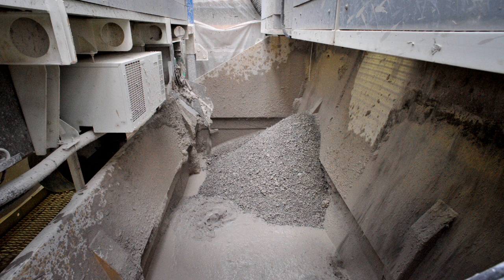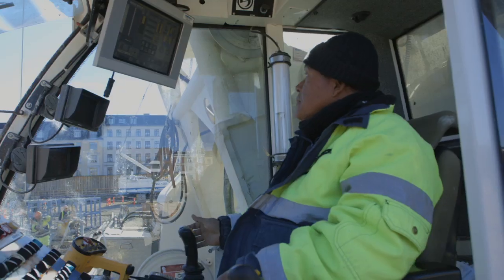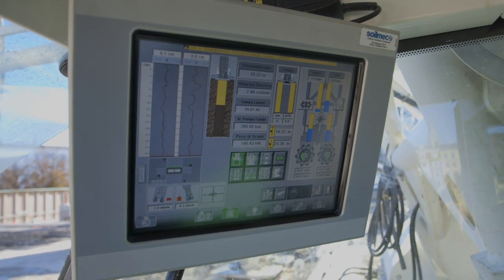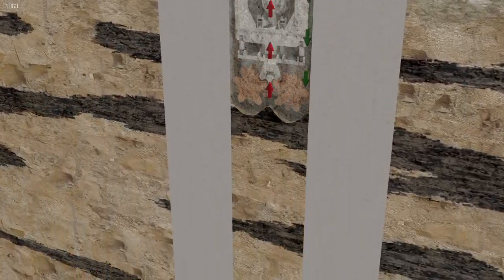Lo scavo avviene tramite la rotazione delle ruote dotate di picchi che frantumano il terreno e la roccia. Durante lo scavo la pompa aspira il fango e lo manda al disabbiatore, che lo pulisce e lo rimanda allo scavo. L'operatore controlla la verticalità in tempo reale tramite il DMS. Al termine dello scavo il fango viene sostituito con un altro fango avente caratteristiche ideali per l'esecuzione del getto del calcestruzzo.